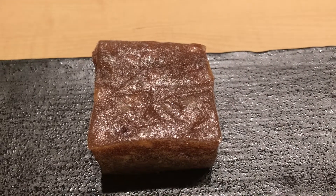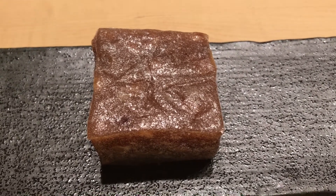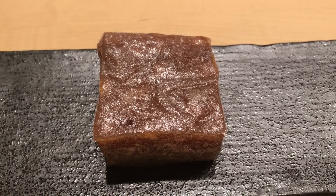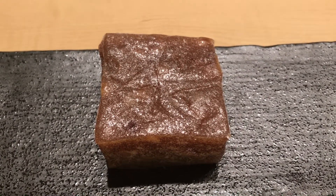This is called Yubeshi. Yubeshi is made of rice cake and the flavor uses Yuzu, which is a citrus, and inside there are chestnuts. So it's crunchy at the same time. It's very tasty as well.